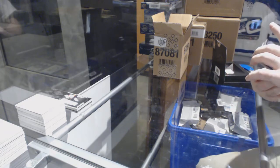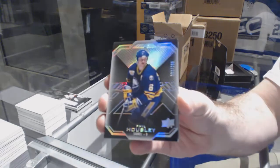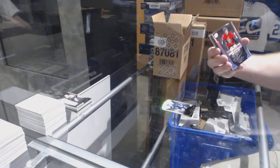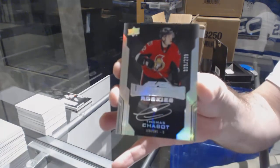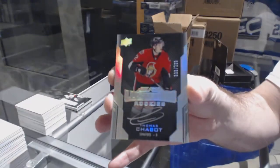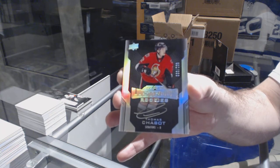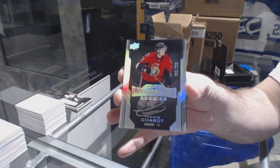We've got number to 299 Phil Housley. Number two, 299 lustrous — Riccardo Thomas Chabot. Thomas Chabot.